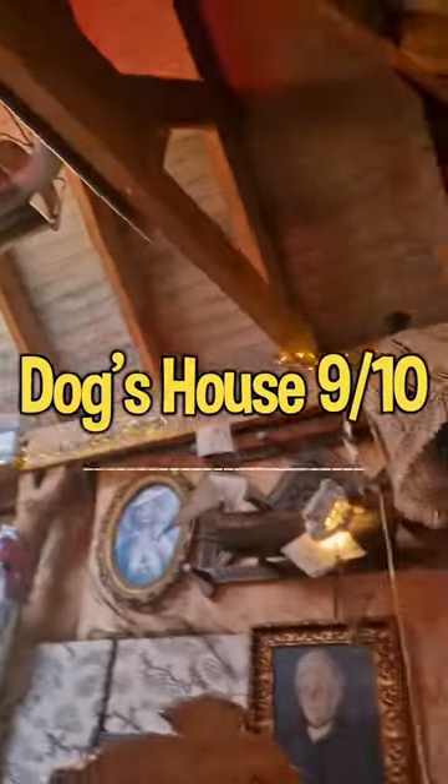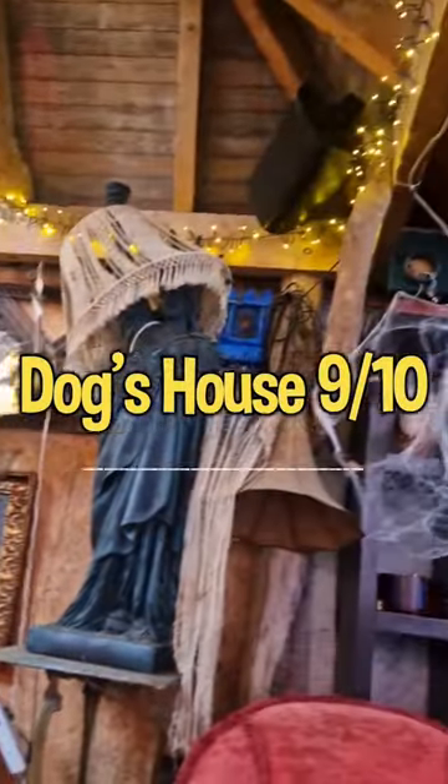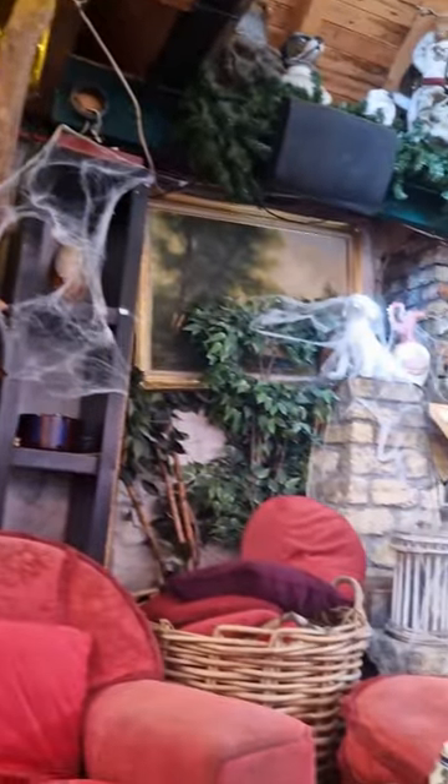For the review: a solid nine out of ten. Really unique and a really great dog friendly place. See you at the next one!